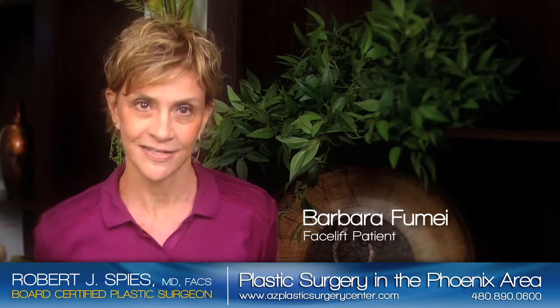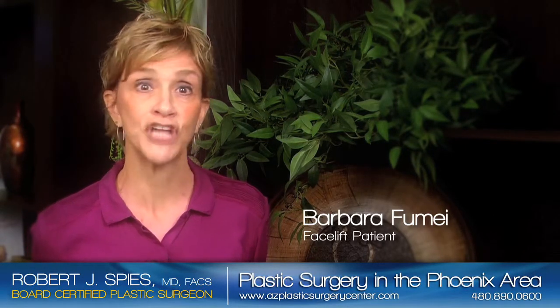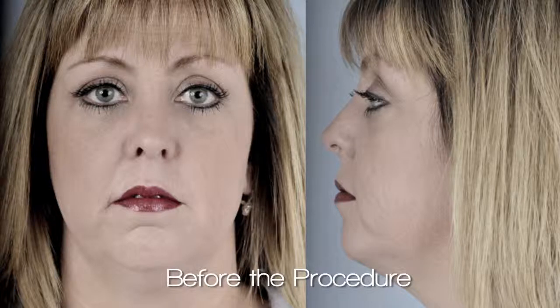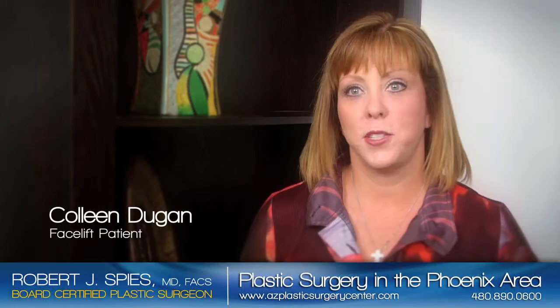I'm in my 60s and I was starting to look tired. I had jowls, which nobody wants, and bags under my eyes. I did not want to look 20 years old — I wanted to look the best I could be. I had the procedures done because I looked 10 years older than I was and 100 pounds heavier than I actually was.